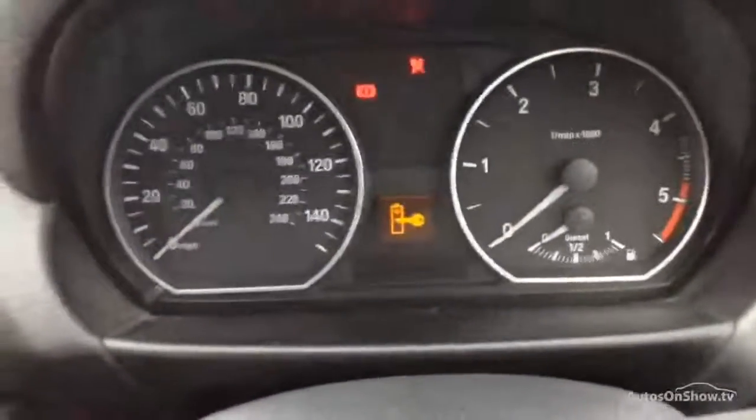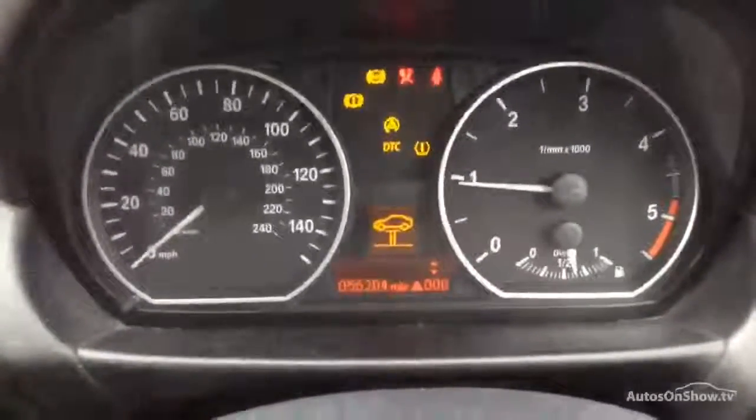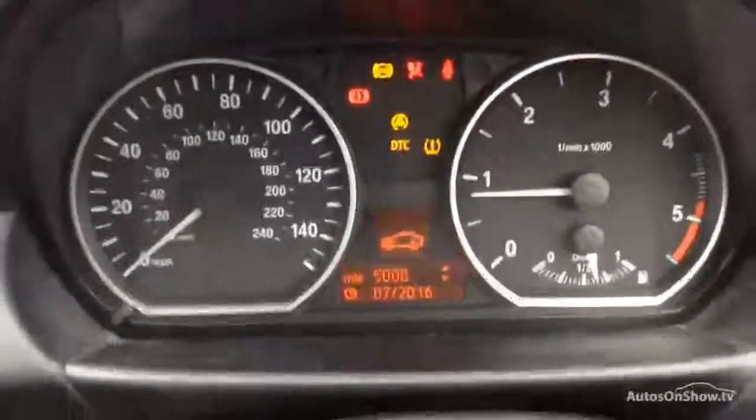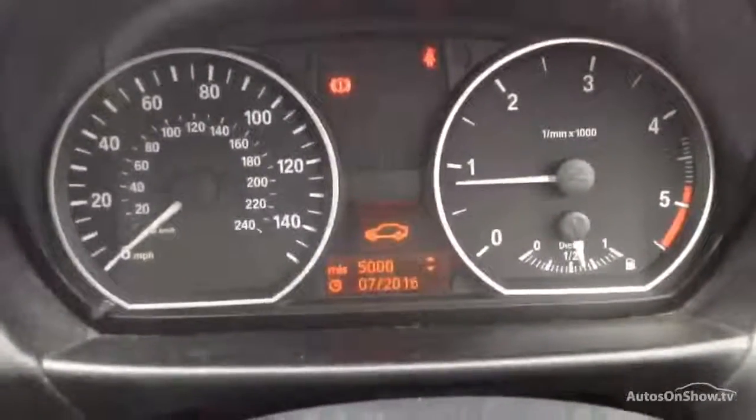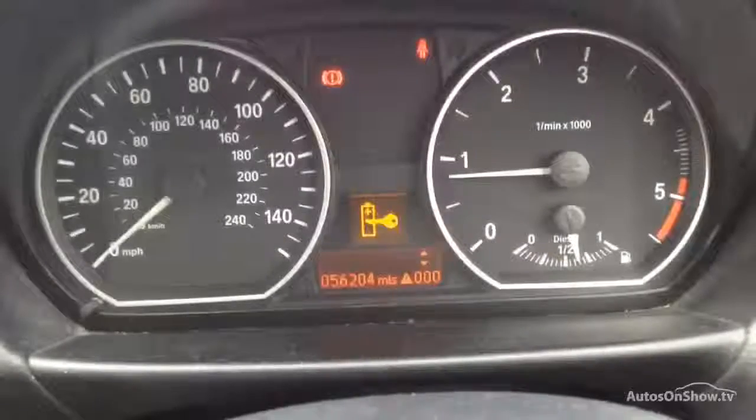Just looking at the display whilst I start the car — as you can see the key battery is a bit low. Starting the vehicle, there's a little warning symbol there as well, just be wary of that. According to the car it's 5,000 miles to the next service. Again you can see there's a warning light there as well.